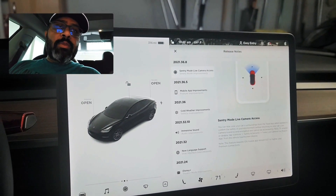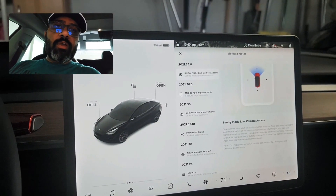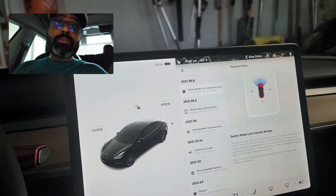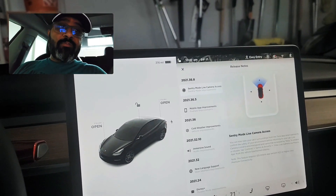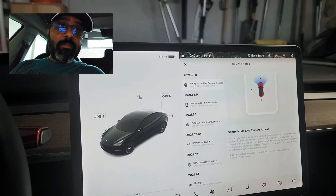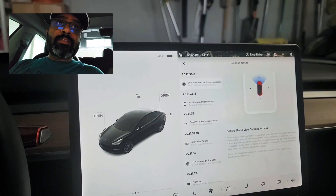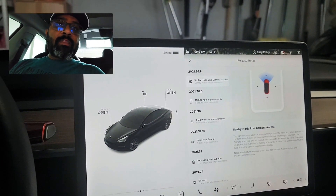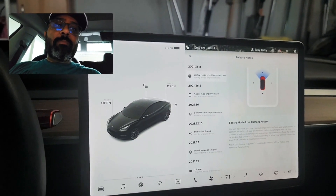I looked at it and realized it's a different version of the update. The new update which came in today is a big one, which everybody was asking for quite some time. That's what I love about this company and this car — they actually listen to the feedback of what people want and they actually implement it.